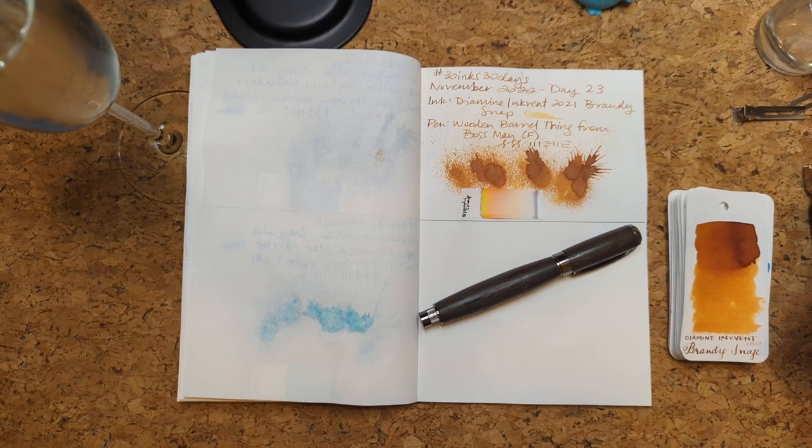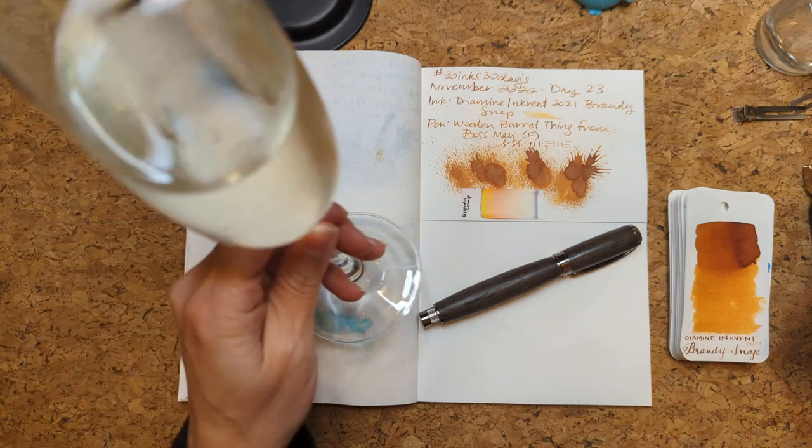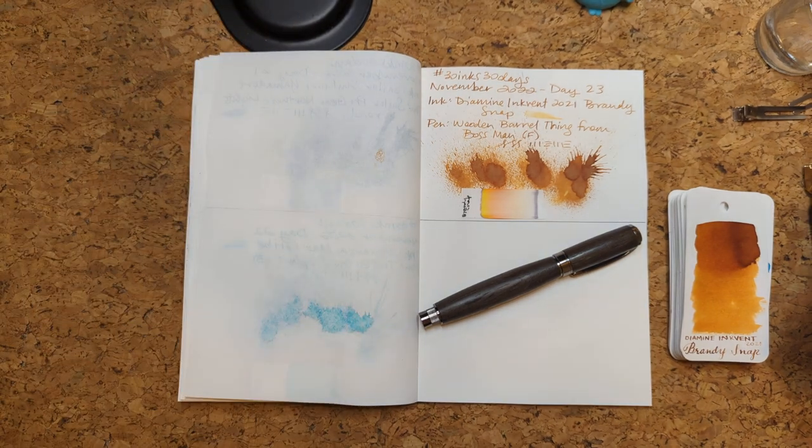Hi friends, welcome to me hitting the table with my chair. 30 inks, 30 days, day 24. Today is the feast day edition of 30 inks.